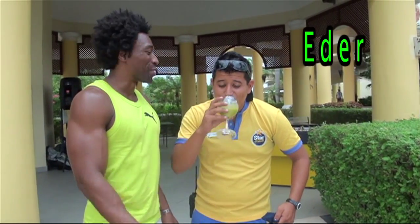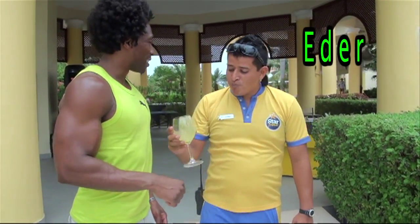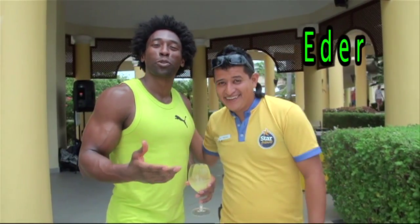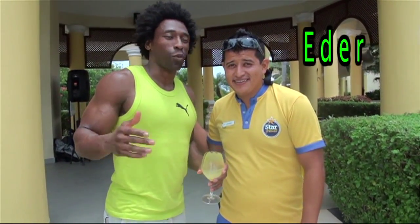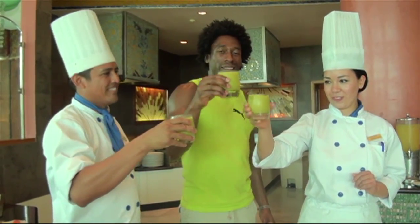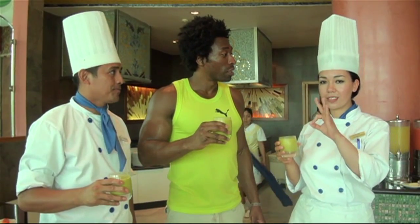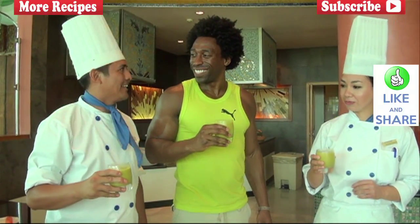To be a winner, you need a nice smoothie. To be a winner, you need a green regimen smoothie. How does it taste? Excellent. Like always. And this is Eder, so make sure when you come to Iberostar, you ask for Eder. Fantastic. One of the best people here. Salud! Excelente. Really good. The best.